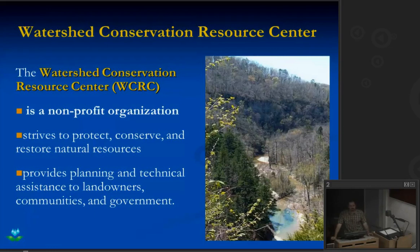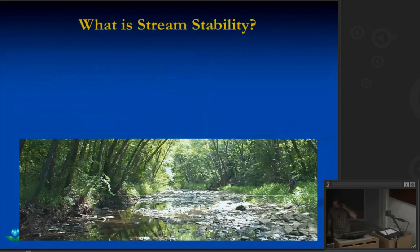We're still working on other assessment projects. A recently completed project was looking at OHV or ATV use in the national forest, trying to get an idea of the amount of sediment and nutrients coming from that particular recreational use and stacking that up against other potential sources — stream bank erosion or sediment from gravel roads. Today I was going to talk about stream stability.